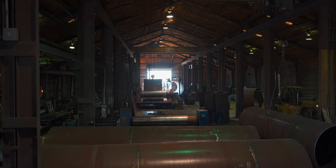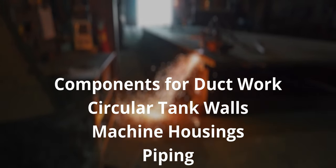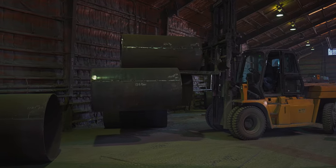For instance, our heavy plate rolling and angle rolling services most often include components for metal ductwork, circular tank walls, machine housings, piping, stacks, molds, bridges, and even parts for the smoker on your back patio.